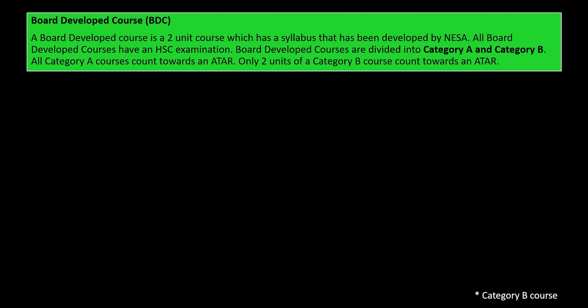The first type we're going to look at are board developed courses. They are two unit courses that have a syllabus set by NESA. They all have an HSC exam. Board developed courses are divided into category A and category B. All category A courses count towards an ATAR. However, only two units of a category B course can count towards an ATAR.